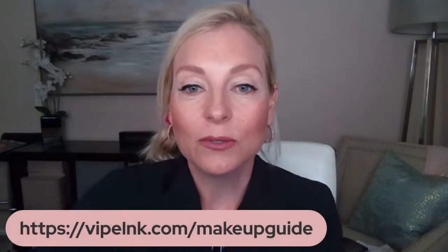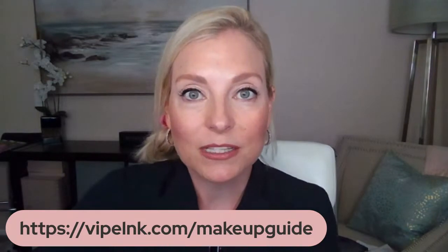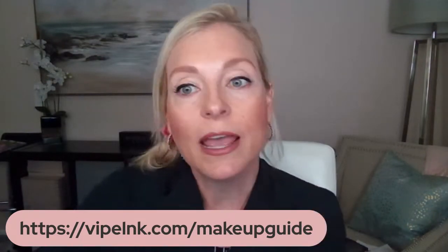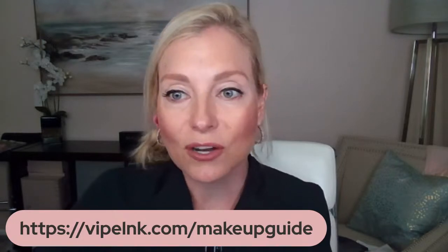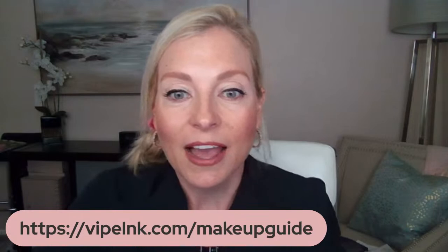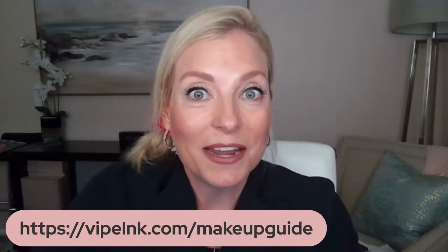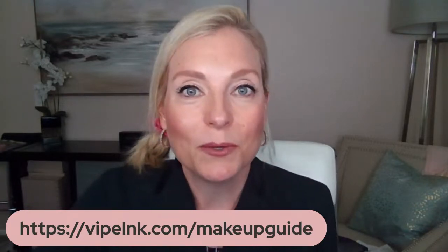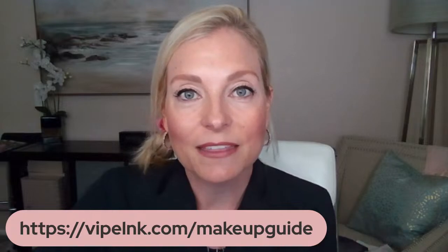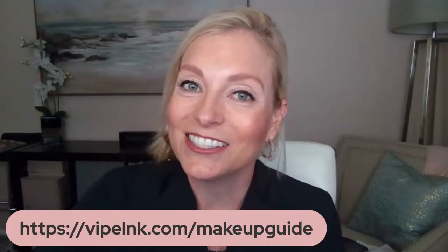Hopefully you got some great tips! Remember to go check out that makeup guide, reach out to your beauty consultant and let her know you watched this video, and check out the description — I'll put links to everything down there. Make sure to get that makeup guide and I will see you in the next video. Type in the comments to let me know what tip you liked most from the contouring today, and pass this along to a girlfriend who might enjoy it!